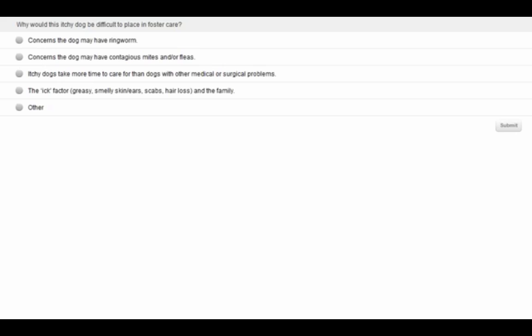We have our first poll question: Why would this itchy dog be difficult to place in foster care? Please answer on your screen, not in the Q&A box. Is it concerns that the dog may have ringworm? Concerns the dog may have contagious mites and/or fleas? Itchy dogs take more time to care for than dogs with other medical and surgical problems? Or the ick factor — greasy, smelly skin, ears, scabs, hair loss? Or other?